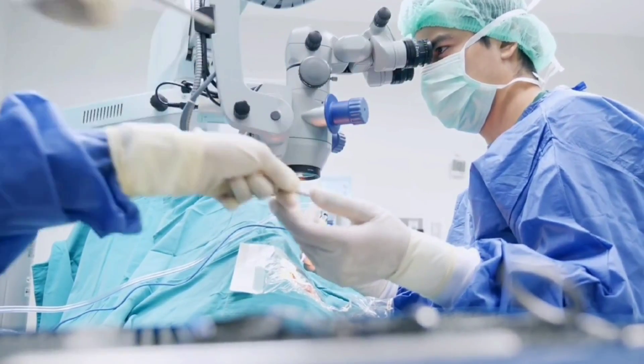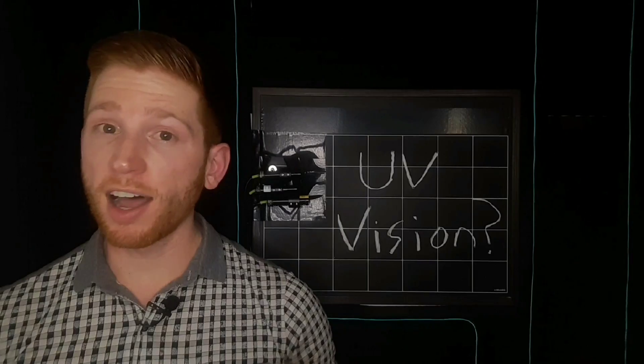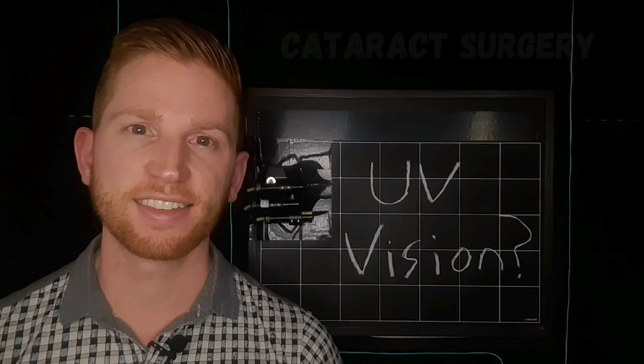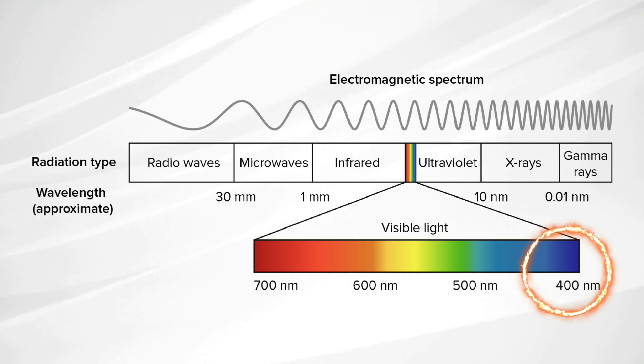A side effect of a certain surgery is the ability to see light that's normally invisible. Our eyes don't pick up ultraviolet or UV light, but some people can see it after cataract surgery. This is because the natural lens in your eye filters out light wavelengths shorter than 380 nanometers, which is violet.